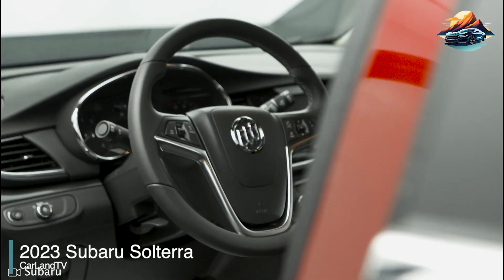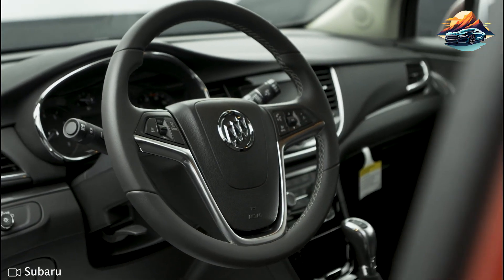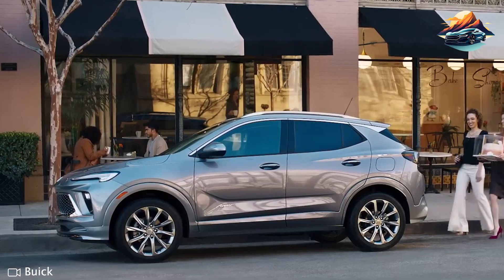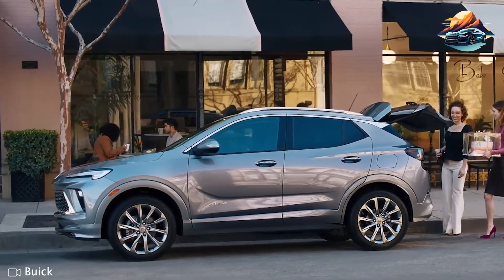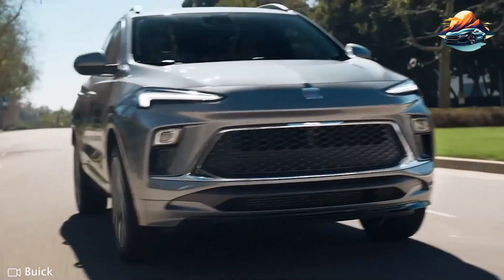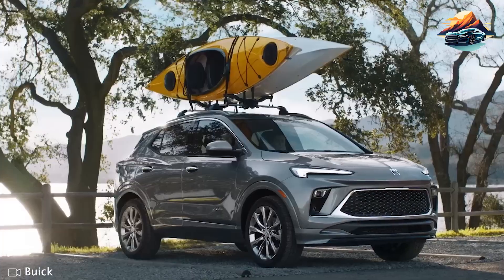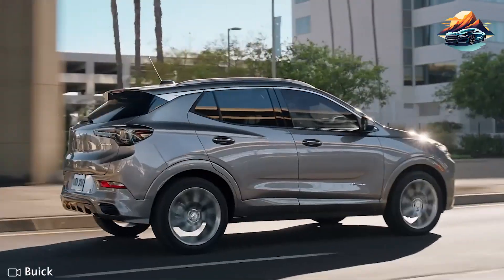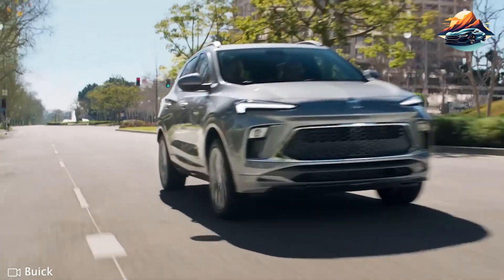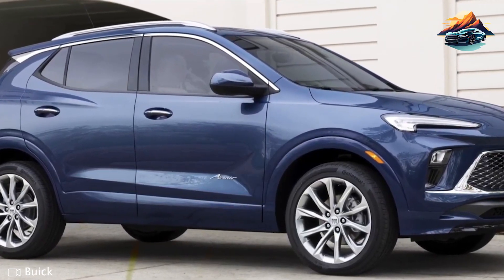2023 Buick Encore GX: The price and performance of the 2023 Buick Encore GX are its primary selling points. It's a high-value SUV thanks to its inclusion of different standard features and decent engine performance. With a base price of $26,000, this vehicle comes with front-wheel drive and includes forward emergency braking, keyless entry, and other intuitive amenities. The Select trim at $27,000 adds remote start and dual-zone climate control.